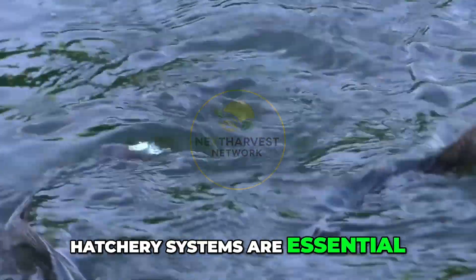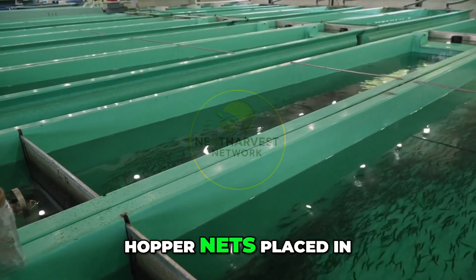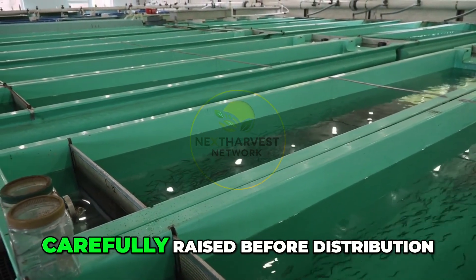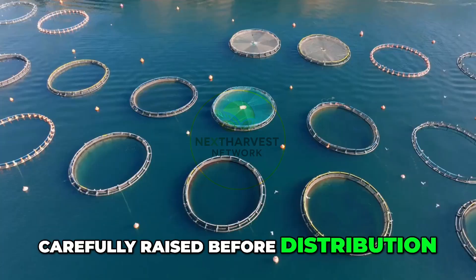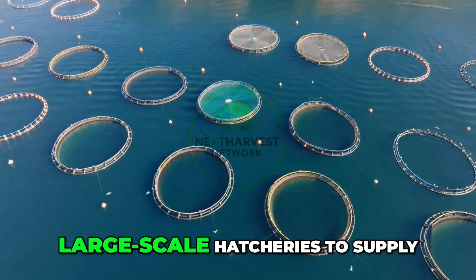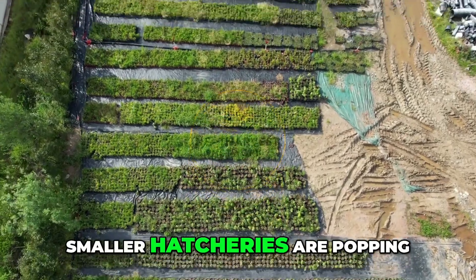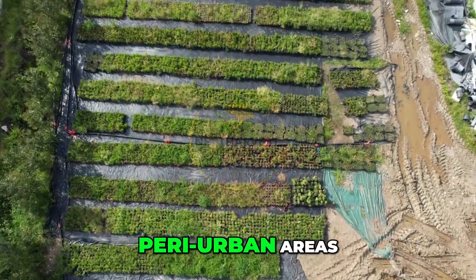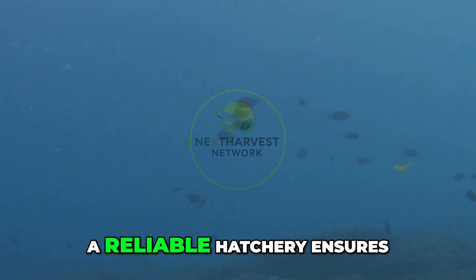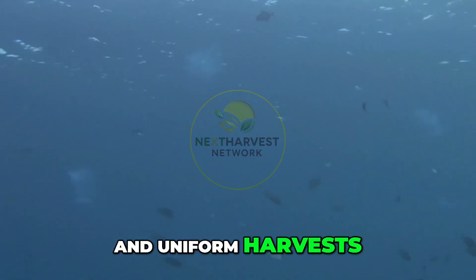For the supply side of aquaculture, hatchery systems are essential. Fish breeding typically starts in indoor tanks or happa nets placed in ponds, where broodstock produce eggs and fry are carefully raised before distribution. Countries like Vietnam, the Philippines, and Egypt have developed large-scale hatcheries to supply national and regional demand. Meanwhile, smaller hatcheries are popping up in rural and peri-urban areas, providing fingerlings to independent farmers. A reliable hatchery ensures faster growth, stronger survival rates, and uniform harvests.